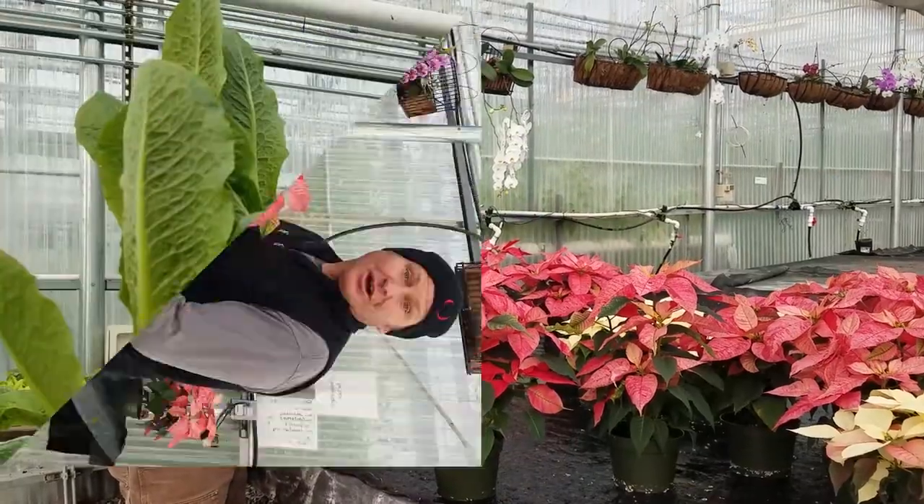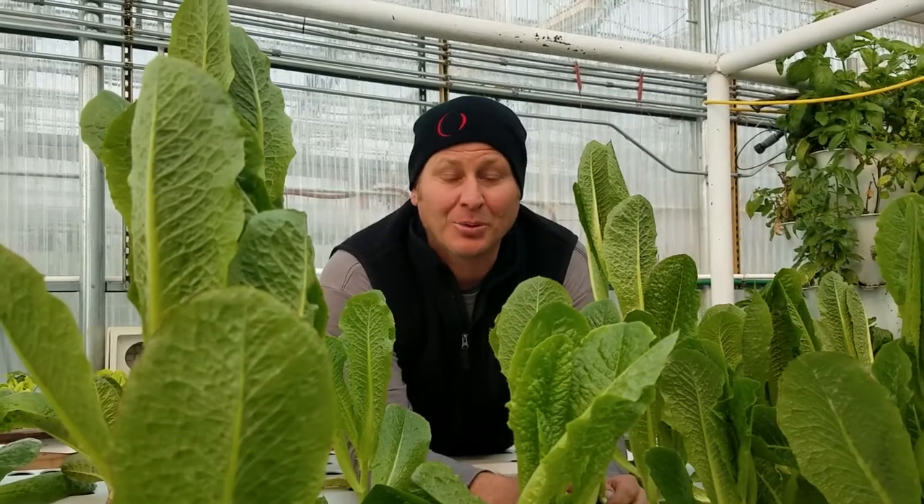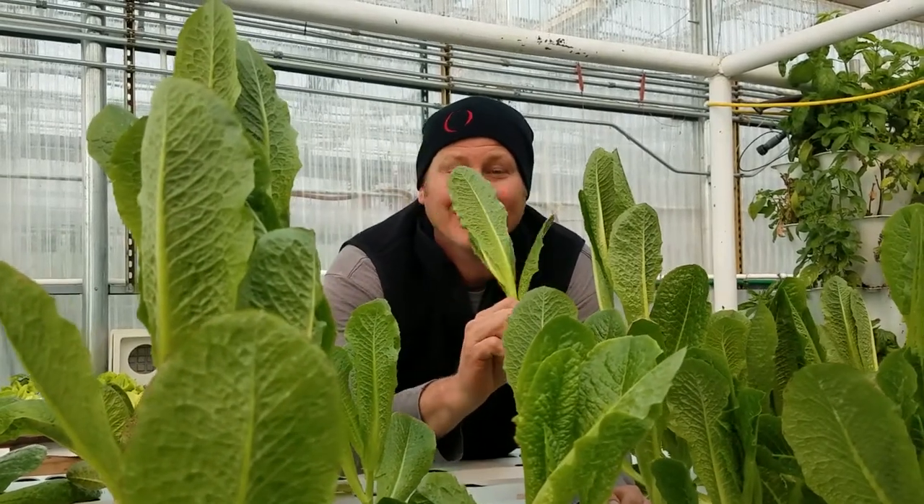Students get to grow specialty crops. Lots of hydroponic growing, like this lettuce — tasty.